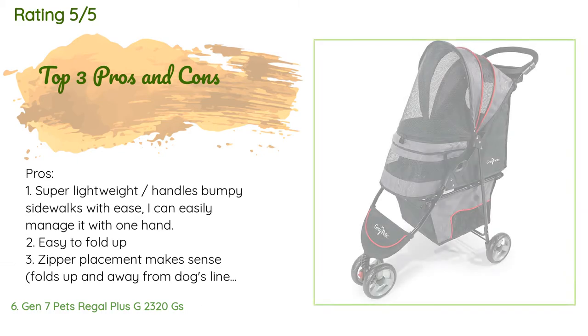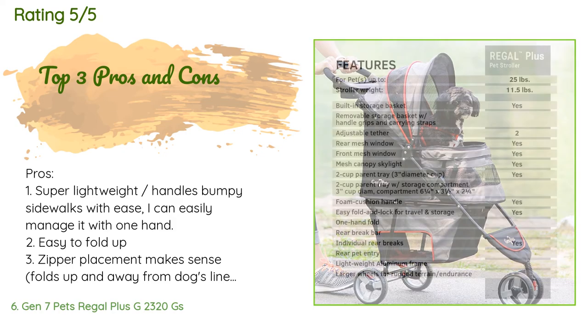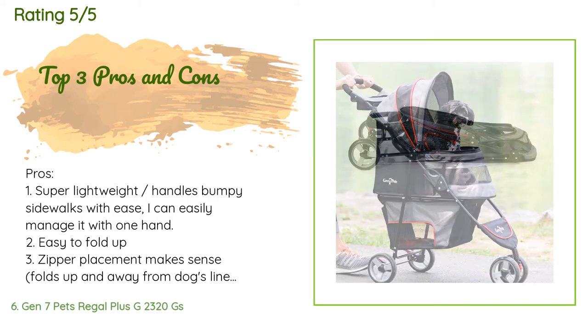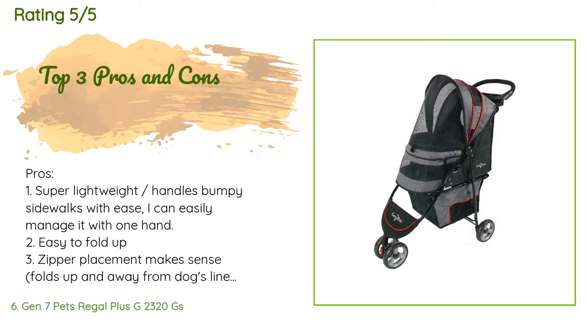This product is available on Amazon for $110. There are 273 reviews with an average rating of 4.8 stars. A customer said: Pros — super lightweight, handles bumpy sidewalks with ease, easy to manage with one hand, easy to fold up, and zipper placement makes sense. Cons — on busy sidewalks I'm slowed down a little due to people saying 'aww' at my cute dog in his little stroller. Really, for the price this stroller is great. I love that it is so light but still feels sturdy. I put an extra pillow in for my dog's comfort and stow a blanket underneath for colder walks.